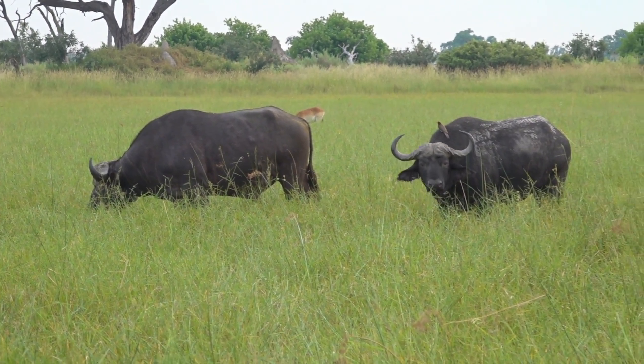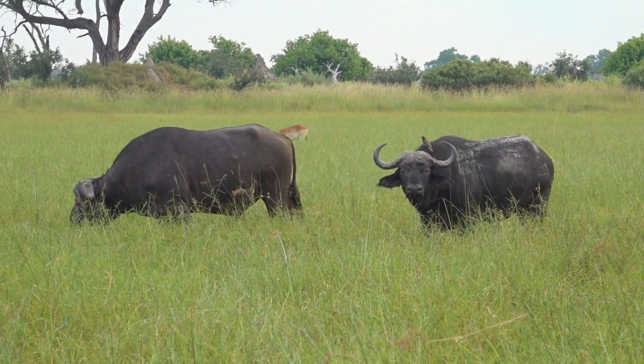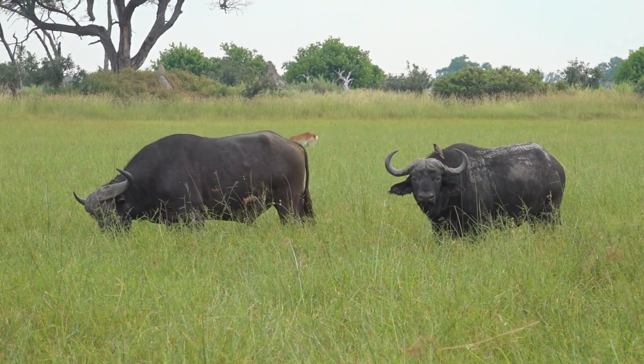Alright, let's just try to search the area where the lions just came from. See what could be there.